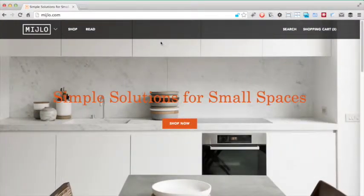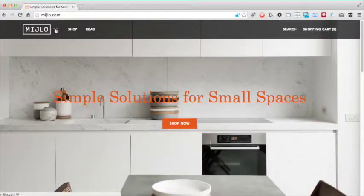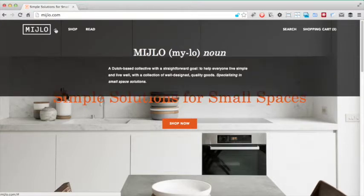Let's analyse the navigation on the site. The navigation is fairly simple, containing just a logo, links to the shop and article sections, and search and shopping cart links. The logo has an arrow and clicking on it displays a pronunciation guide together with a mission statement. This seems like an odd thing to place in the navigation bar — it would have been more suited to being placed in the footer.